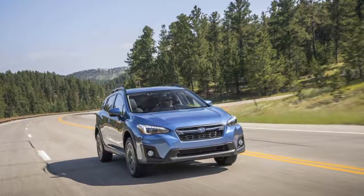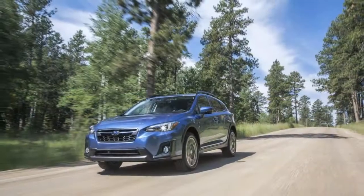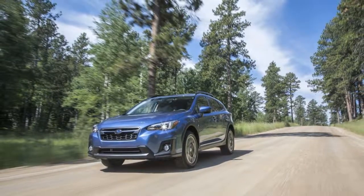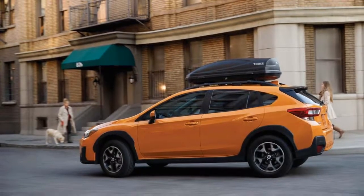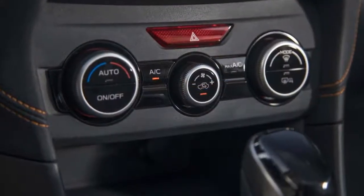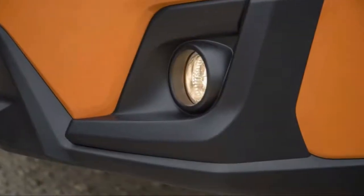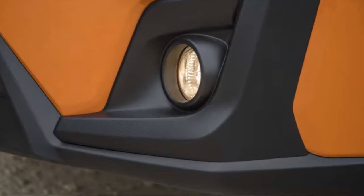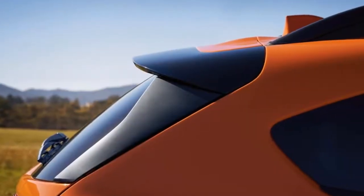Better news: Subaru has improved the interior of the Crosstrek with more creature comforts, common-sense improvements, and sound-deadening material that propels the small crossover into mainstream competition. Although its interior is now about average for the class, the Crosstrek cruises at highway speeds around 80 dB by our informal measurements, about on par with the Mazda CX-5, which also touted its improved ride comfort for this generation.